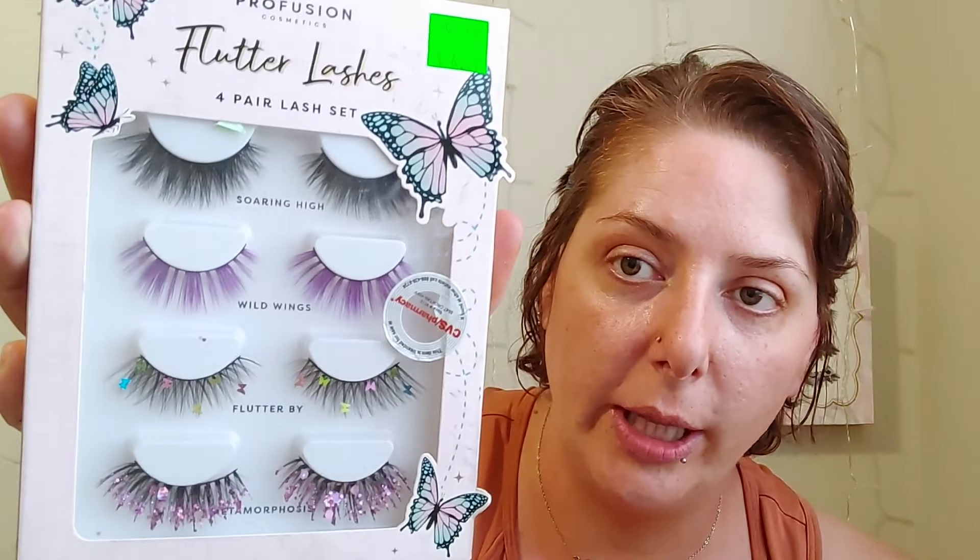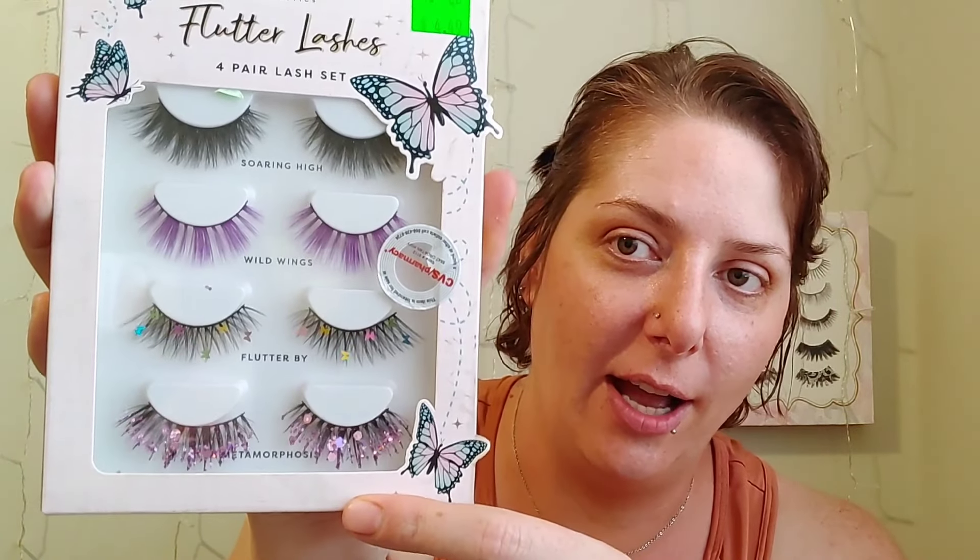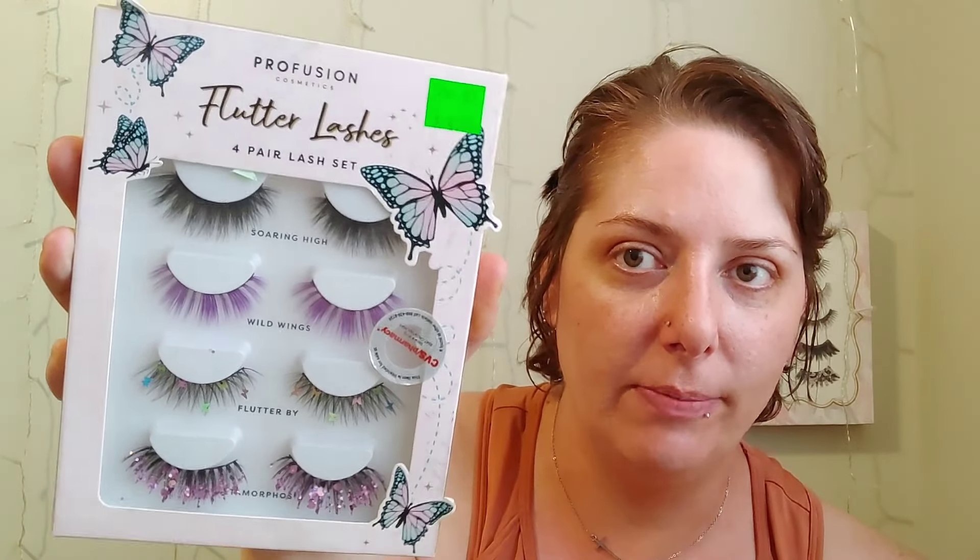I got two bottles of Hyper Cleanse — I use this for my HS. I also got one yesterday but found two more bottles, so I grabbed those. I also found these really beautiful Profusion flutter lashes, four pairs. They're really, really pretty — these ones look like they're gonna cause an eye infection, but they're really pretty. I'm definitely gonna use them. Four pairs of lashes for 20 cents — good deal!